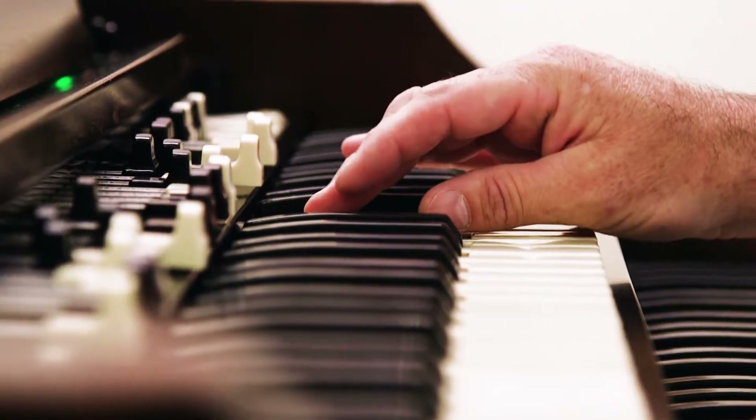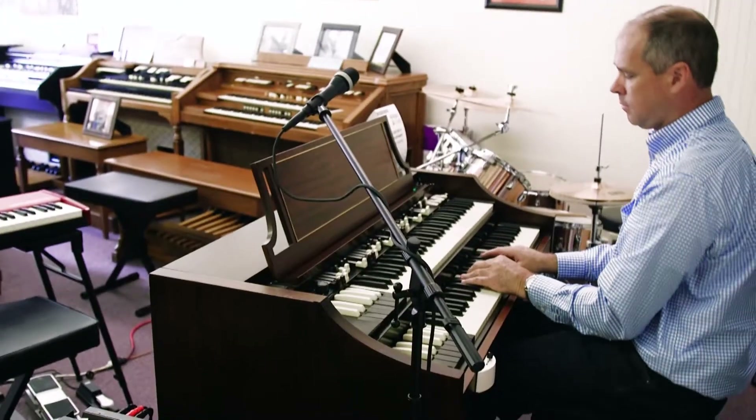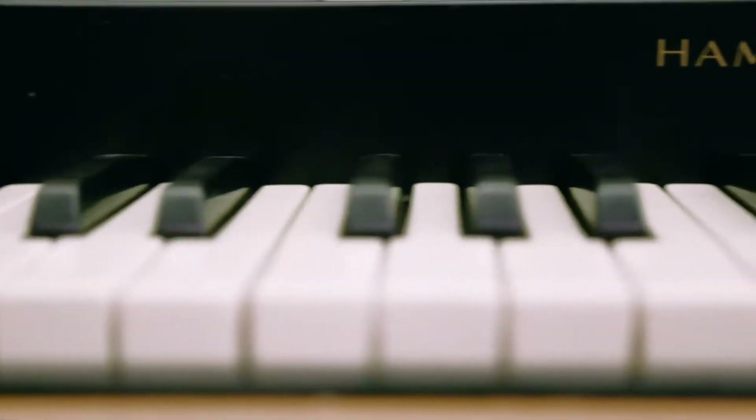In a band setting, you always have piano, bass, guitar, and drums, and Hammond organ.